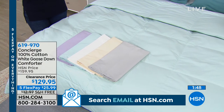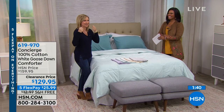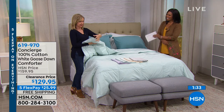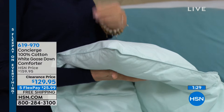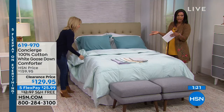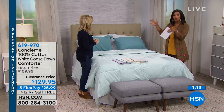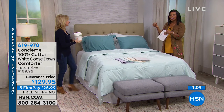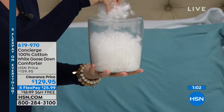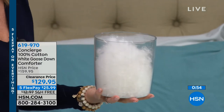The 550 fill power means it's a medium weight — not like living in Antarctica, just perfect year-round warmth. You can see just how billowy, soft, and scrumptious it is. This is all-natural, breathable, encased in cotton — not a man-made fiber. That's why these are normally very expensive: each little quilted square is packed with premium white goose down.